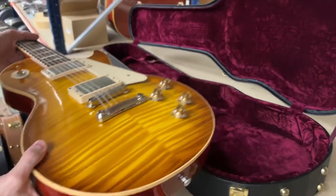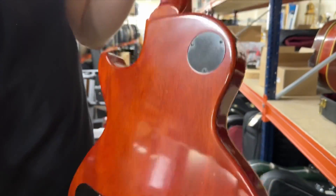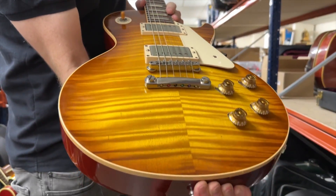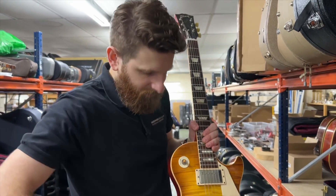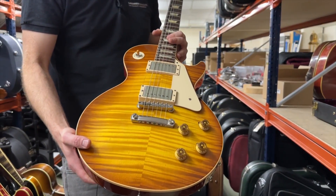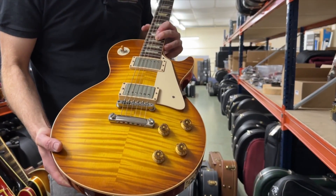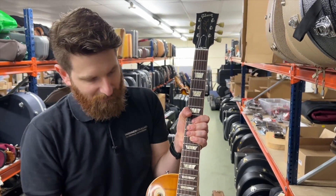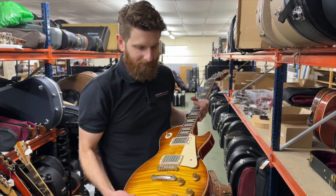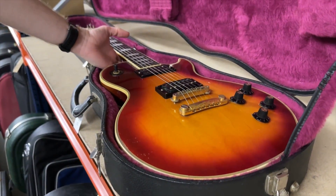We have another Les Paul - this one is a 2011 R9, so a Gibson Custom Shop '59 reissue. Nice big neck, iced tea finish, nice and flamey. Generally in very good condition; there are some minor dings and a tiny bit of tarnishing on some of the metalware, but it's a good looking guitar. We put this up on Instagram and a lot of people were really falling for that top. Good specs, big neck - it's got the case and the papers.